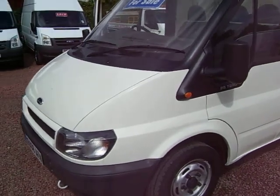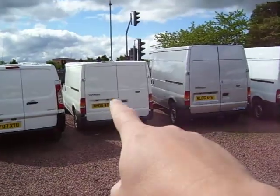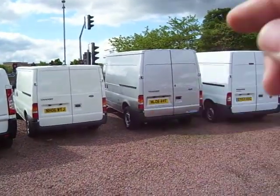Now, this is the medium wheelbase, medium roof model — your standard size Transit, which is that kind of one in the middle there. And then the next one is indeed another medium mix, same as this one here.